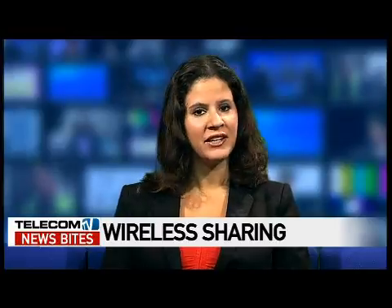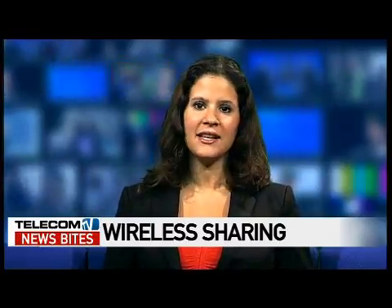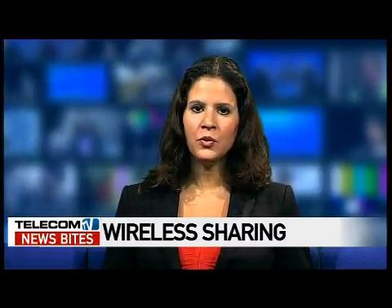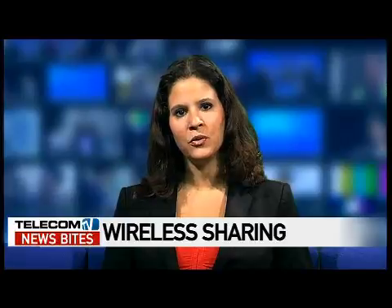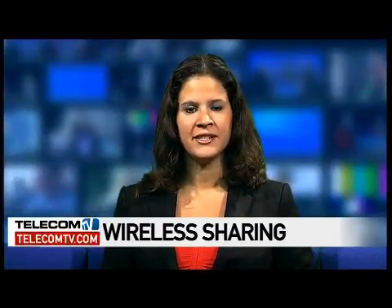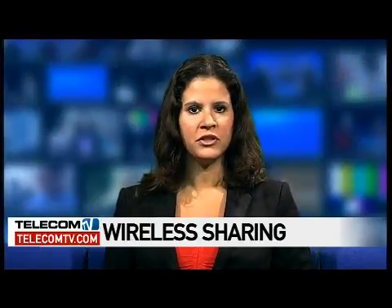Whilst we're on the subject of saving cash, a new service called Walking Hotspot aims to make wireless access more cost-effective. The application turns Symbian and Windows Mobile smartphones into Wi-Fi hotspots, allowing up to five Wi-Fi-equipped devices to access the Internet simultaneously using the phone's 3G connection.